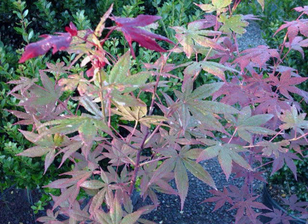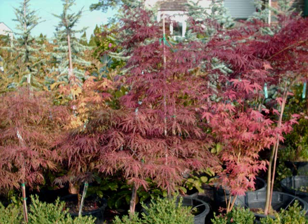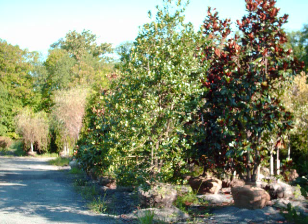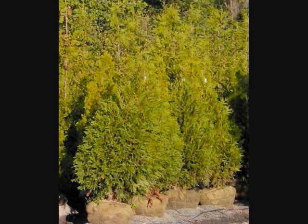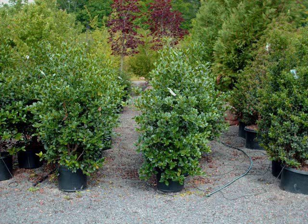We also carry grasses — upright grasses, prostrate grasses — and small liner stock. For example, a three-foot tree that's in a pot ready to go. We can deliver and plant for you, as well as ship. We have three trucks on the road. We deliver from Boston down to North Carolina and as far west as Cleveland, Ohio. Our trucks carry upwards to a hundred arborvitaes of five to six foot size per trip.